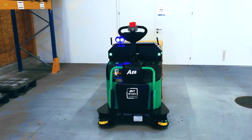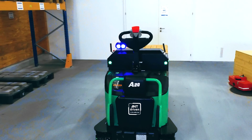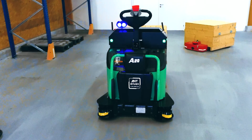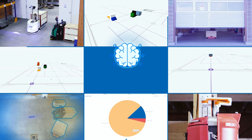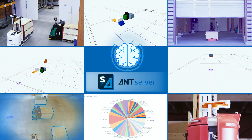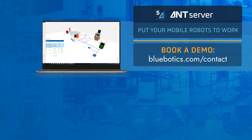This allows you to meet the needs of every possible customer, no matter what their requirements. Whether you need to manage a single vehicle or an entire fleet, AntServer includes all the functionality you need to create and run the automated operations your customers demand. AntServer — putting your mobile robots to work.